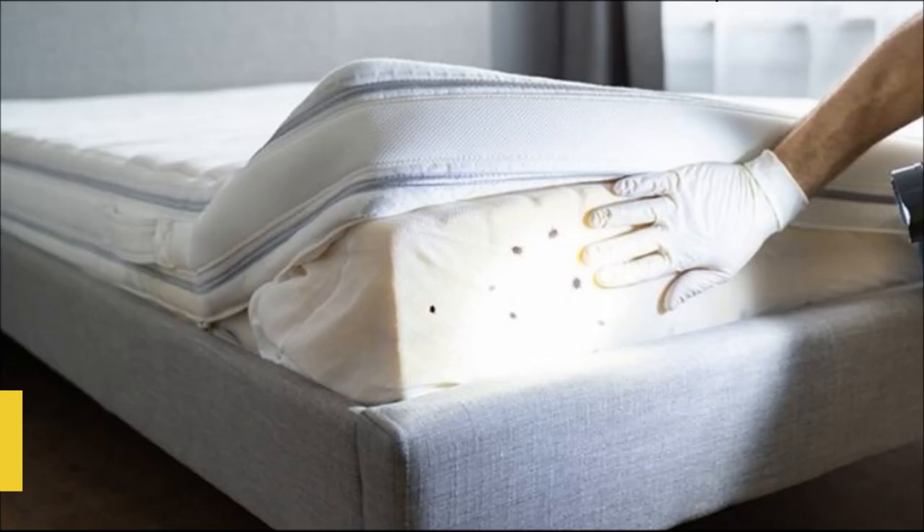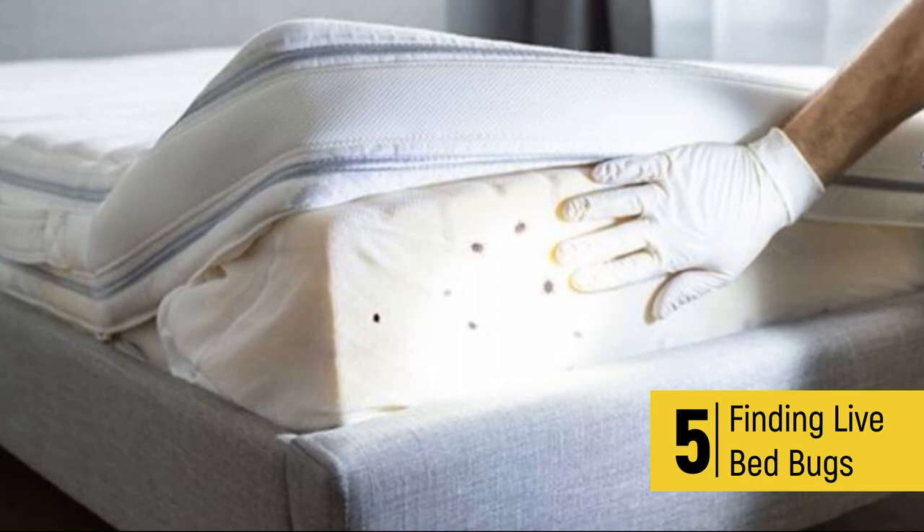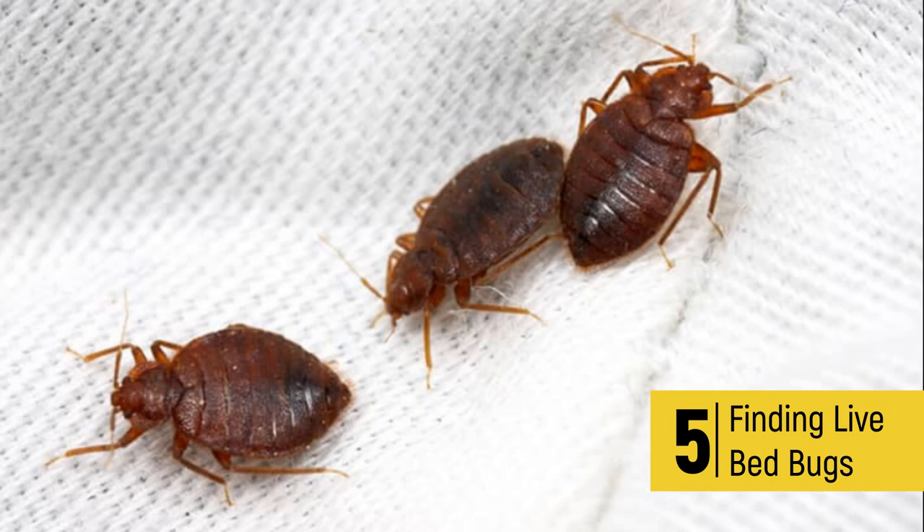5. Finding live bedbugs. Conduct a thorough inspection of your bedding and other areas where you suspect they may be hiding. Look for small brown or reddish-brown insects that are about the size of an apple seed. They have flat bodies with six legs, and their bodies become engorged after feeding on blood.